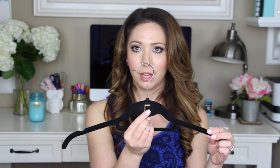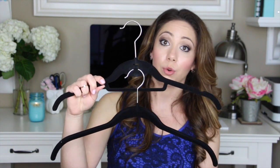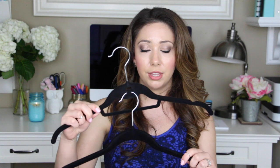One tip about huggable hangers: if you notice, some have a small hook on the neck of the hanger. This hook gets caught on other hangers and is really annoying when they're lined up side by side. So I recommend not buying the ones with that hook unless you plan to use them for their intended purpose — cascading clothes on top of each other to save space in a smaller closet. In that case they work very well, but not for side-by-side use.